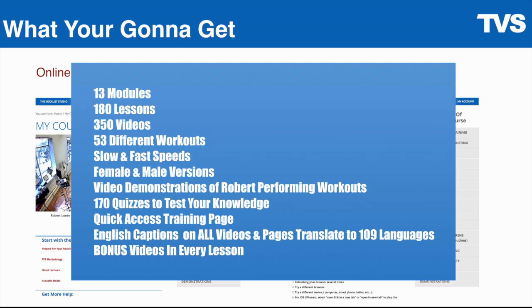On the quick access training page — that was the picture on the right — you also get English captions on all videos and pages that translate into 109 different languages, plus a bonus video in every lesson.